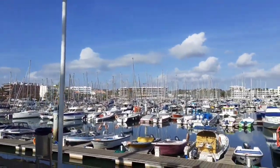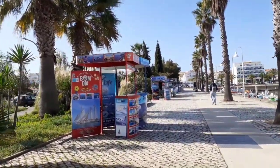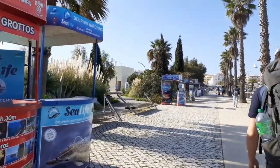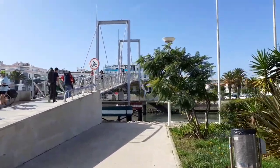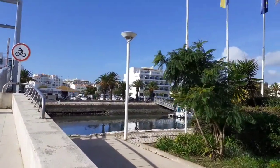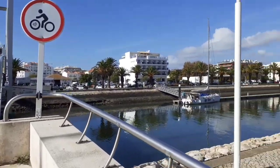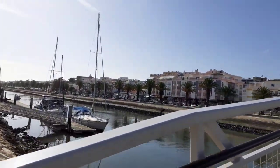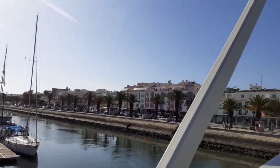Nice weather. Some of the tour shops along the seafront are closed. There's a bridge across the canal — oh, low tide! You can see that, it's low tide.